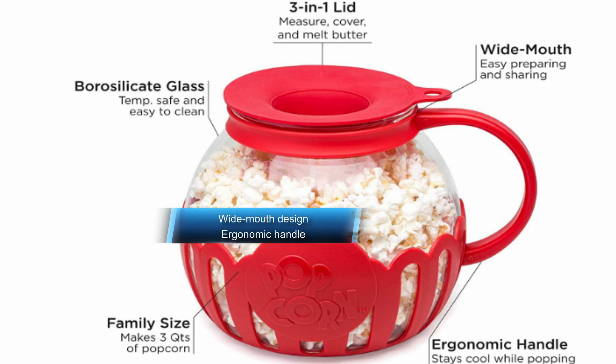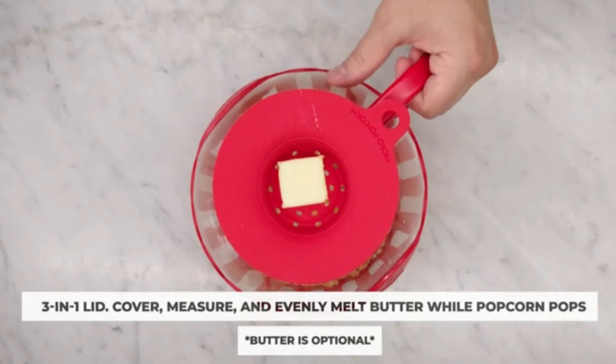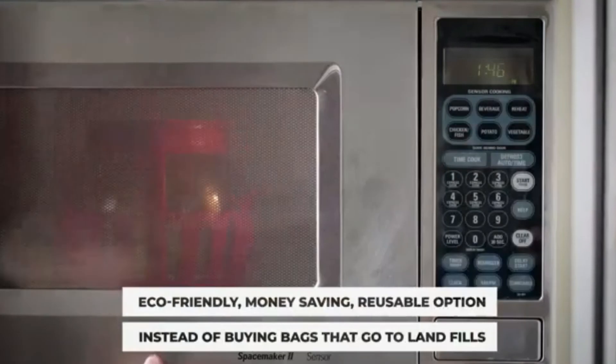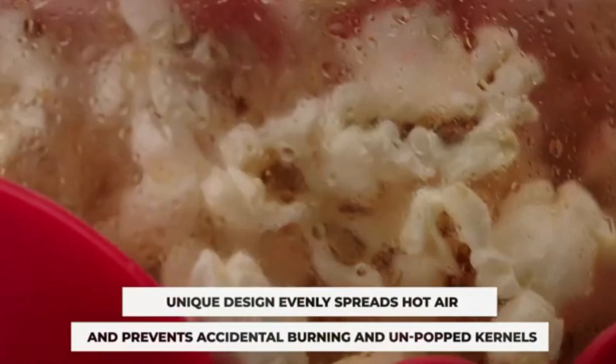You can even use the lid to melt butter over the top of your popcorn. Made from borosilicate glass, this popper is super durable and can handle really high temperatures. Of course, the ergonomic handle stays completely cool, so it's easy to pull out of the microwave when you're ready. It's also available in 6 colors, so you can choose the one that best suits your kitchen design.